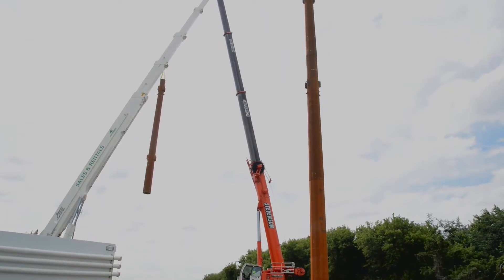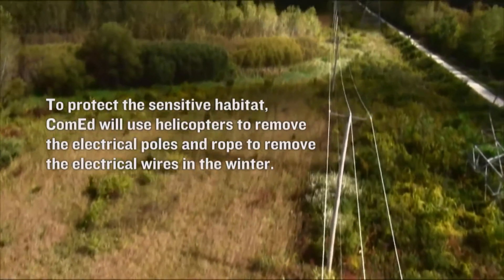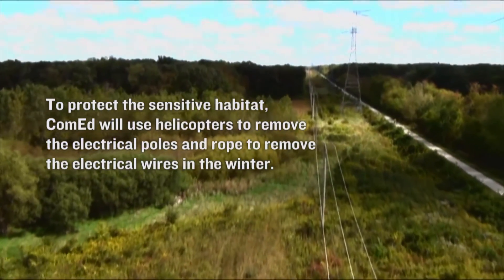It's a challenge because normally we would bring in large equipment — heavy cranes and so forth — to take down a line. In this case we can't bring that equipment in here, so we're using helicopters to bring in crews to start the process of unclipping the wires.